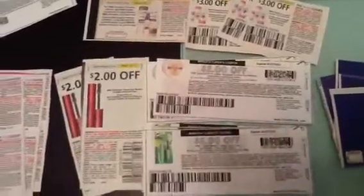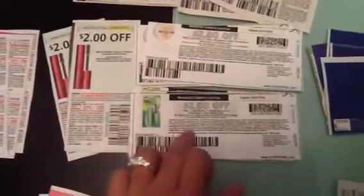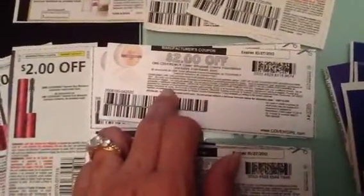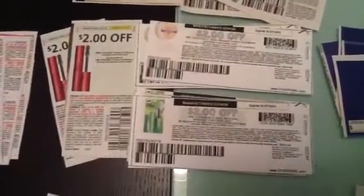For CoverGirl, I put together all my CoverGirl coupons. I have two dollars off on mascara, two dollars off on Blast mascara, and a coupon for Clean Whipped Cream Foundation. I'll decide which one to buy depending on the price once I'm at the store.